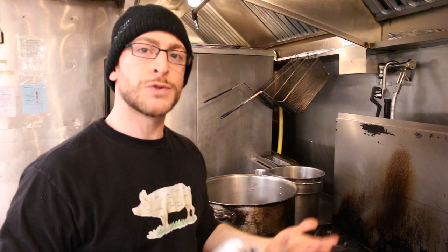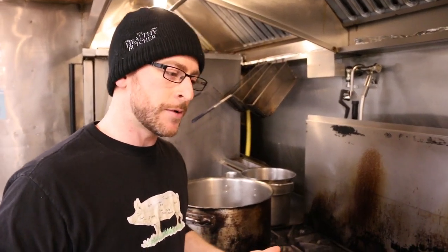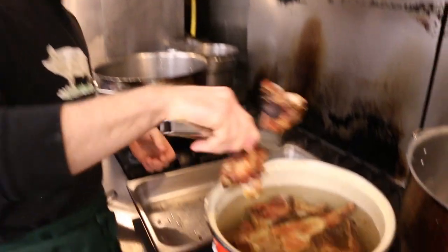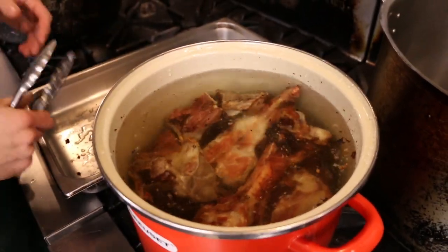The first step is adding your roasted veal bones to cold water. The reason we're using cold water is that a slow start will help draw the scum and impurities to the top, which we'll be skimming away. Ideally you want to cover your bones by about four to six inches of water, because it's going to cook for about six to eight hours and there will be a lot of evaporation.